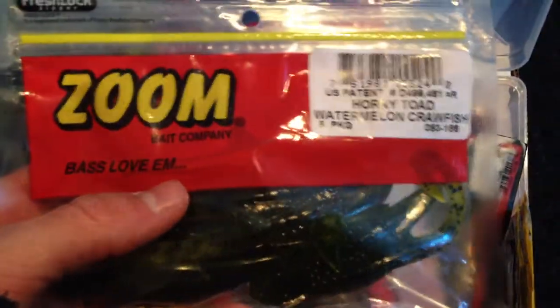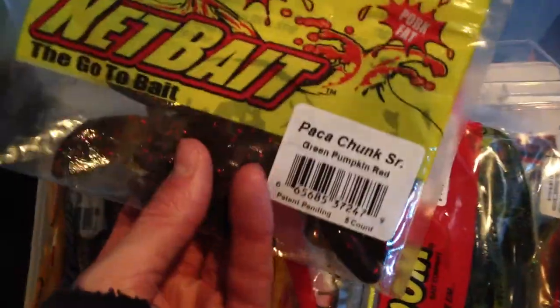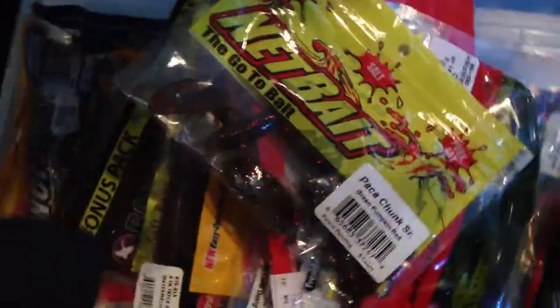These are my Zoom Horned Toads. I have a bunch of these — watermelon crawfish color. They were on backorder for about a month and a half, so I finally got them. These are my nut bait pack of chunks; I use those as trailers as well. Got some Powerbait Shaky Worms.